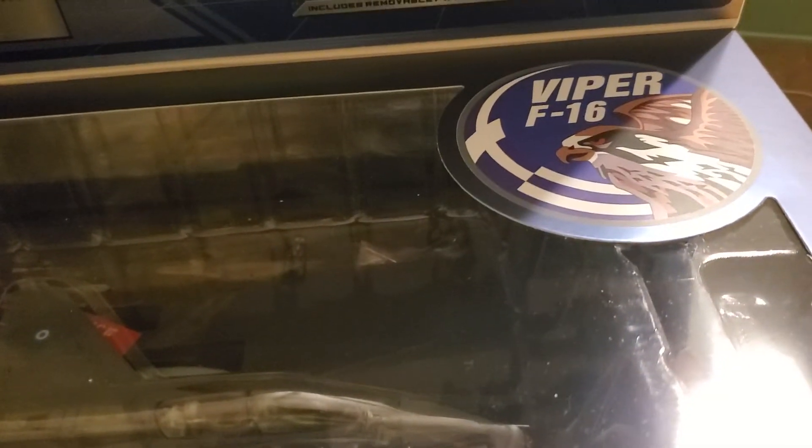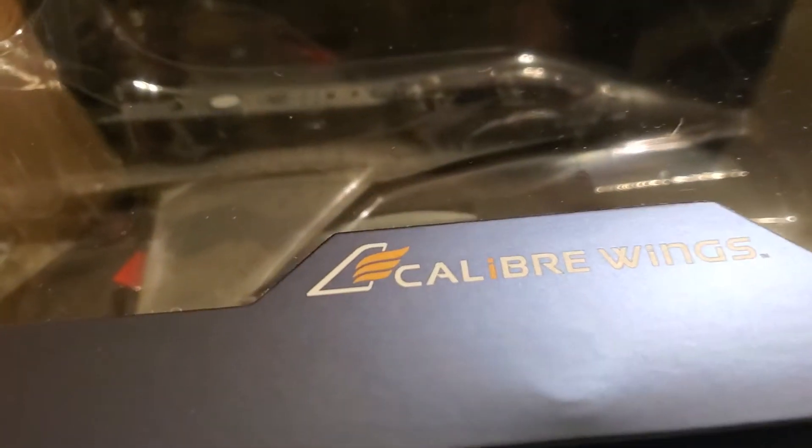I thought I'd make a little short video. I got to make another video for one of the guys on YouTube — he's been asking me about if I have any F-16, Greek F-16. I got two of them: I got a Hobby Master and I got this one here by Caliper Wings.